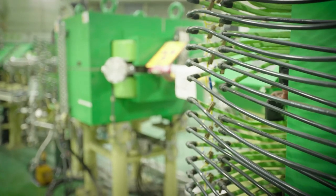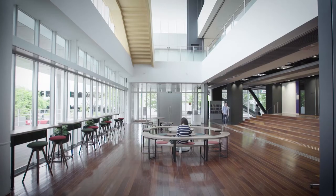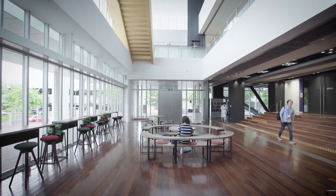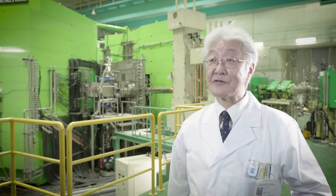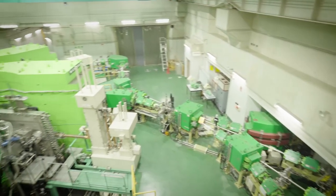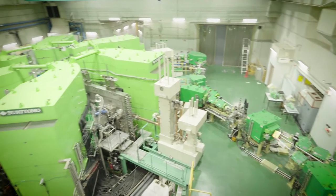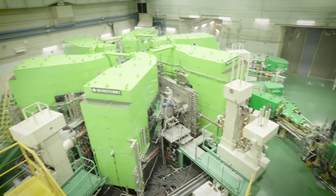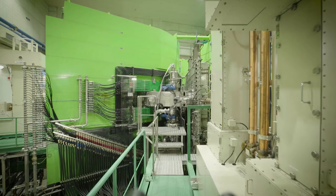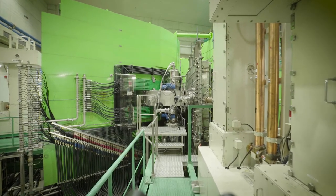We are working together to apply alpha-emitting radioisotopes to treat patients with advanced and intractable cancer. The collaboration covers mass production of radionuclides, purification of target radionuclides, and dosimetry for safe use.